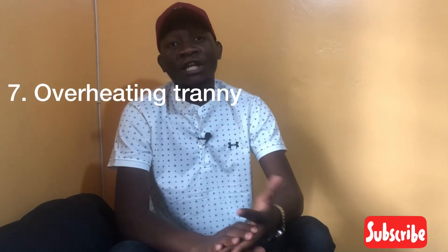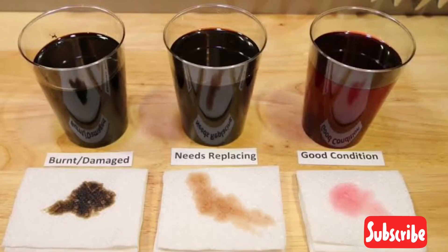One more bonus symptom: transmission overheating. If you find error codes for transmission temperature too high, or the transmission overheating warning, that also means you are running low on transmission fluid. This can also happen when the fluid hasn't been attended to and the viscosity has deteriorated — the fluid's strength has gone too low until it is no longer serving its purpose. So transmission overheating is the last symptom.